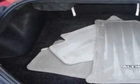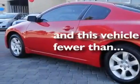Alloy wheels, a low-tire pressure indicator, full-power accessories, and this vehicle has fewer than 62,000 miles on the odometer.